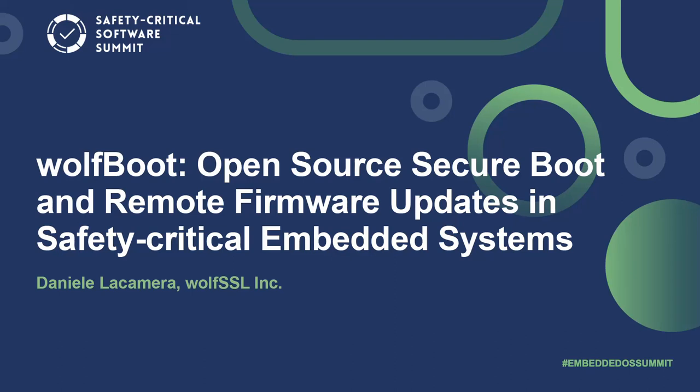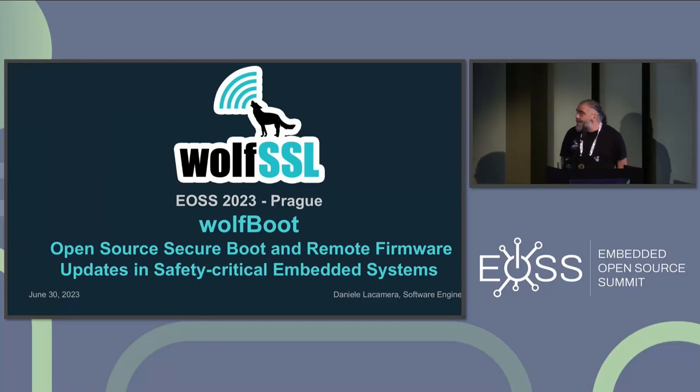Hello everyone and welcome. Thank you for coming to this talk. Today we'll talk about WolfBoot and how we do secure boot and remote firmware updates, especially in the context of safety critical embedded systems.